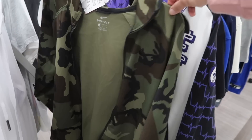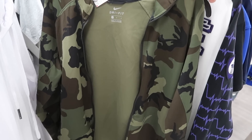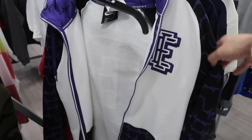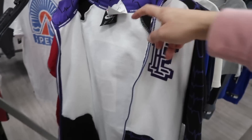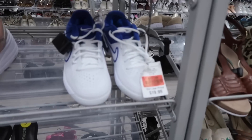They got two hoodies here — camo Nike Dri-Fit, size medium, $35. Behind that, the Doernbecker hoodie, also size medium at $30. Check out all the details on the Doernbecker hoodie — it's pretty cool. No retail tag, I guess someone tore it off.